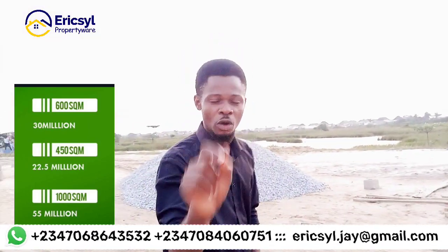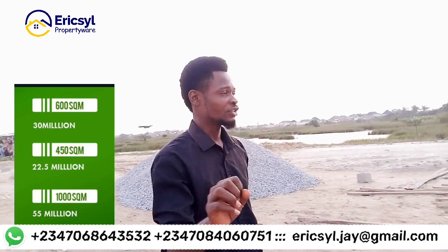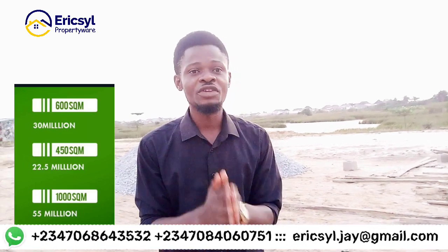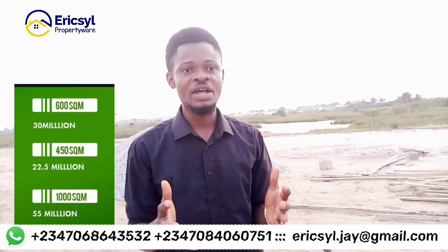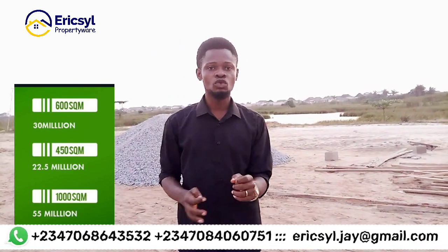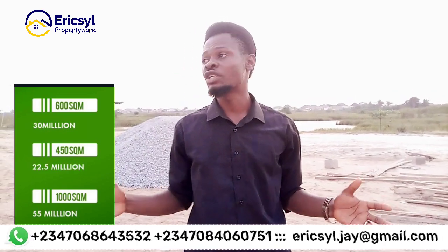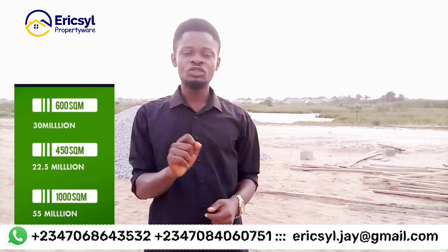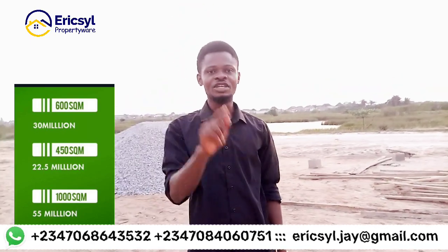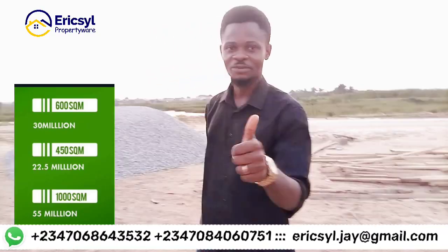Call the numbers on your screen. Remember, my name is John Eric — I bring you the best real estate offers right here in Lagos, Nigeria. This property is fast-selling, so do not wait too long. Make an initial deposit of 5 million naira to subscribe to the one-bedroom or two-bedroom Charlotte bungalow. Call the numbers on your screen and let me take you out for inspection to help you secure this property. Thank you.